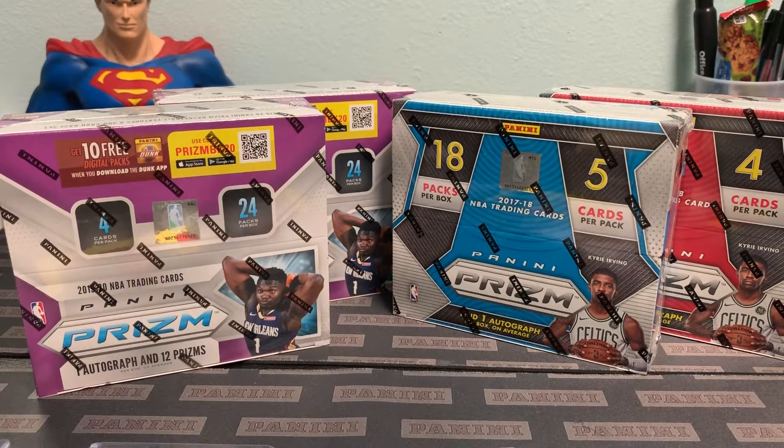Hey, how's it going everybody? This is the official sign-up video for the Hobbies and Heroes group break, which is a four-box Panini Prism basketball break. It's going to be a tier team break at 15 spots at $41 a spot.